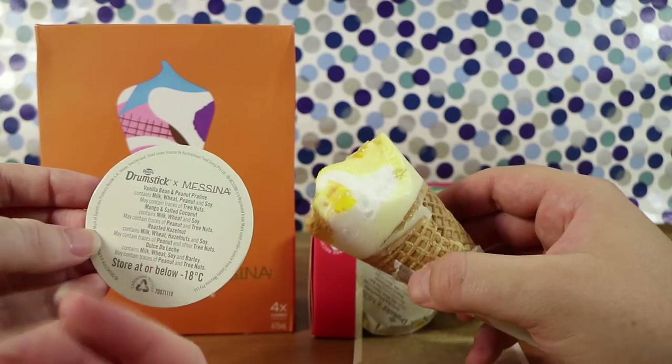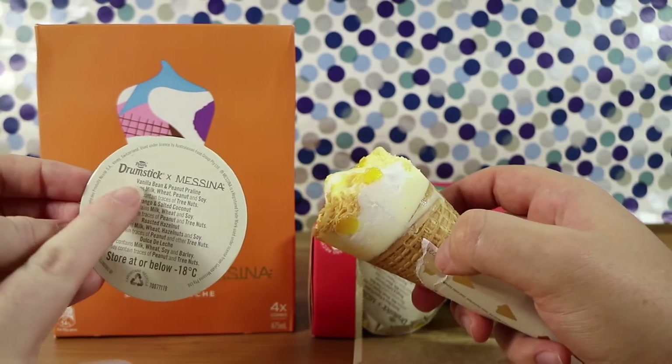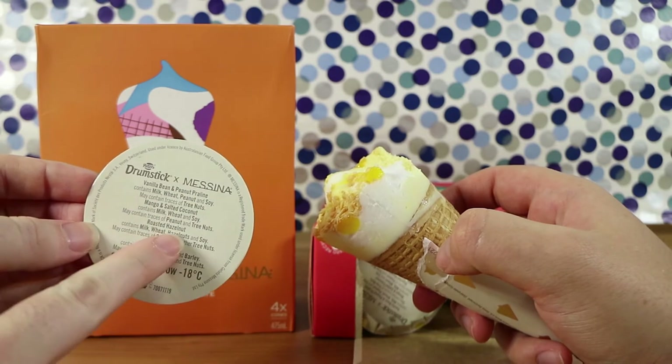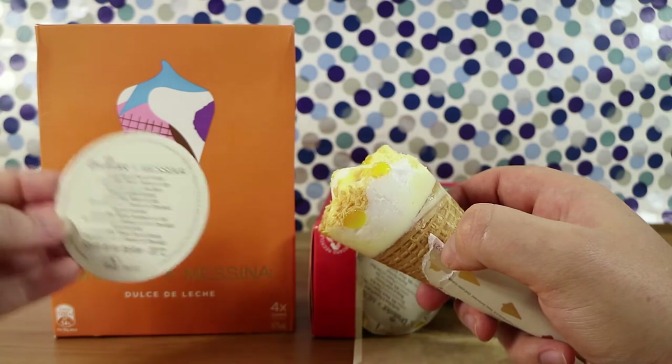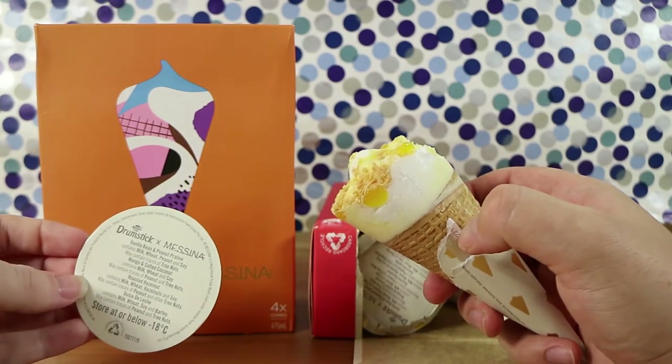I just realized there are actually four flavors, not three — Vanilla Bean and Peanut Praline, and Roasted Hazelnut. I don't remember seeing the vanilla bean one but I remember the roasted hazelnut — that's the one we were thinking of. I would have got the vanilla bean and peanut praline. Yeah, that sounds nice.